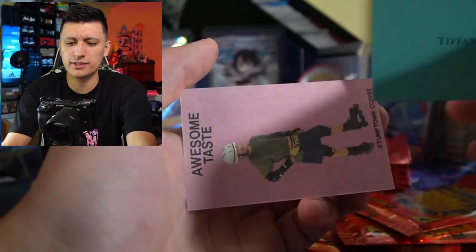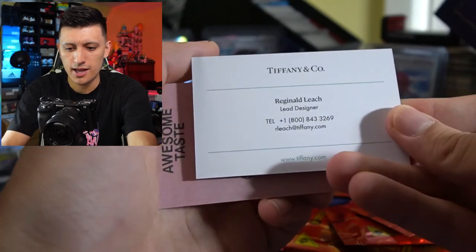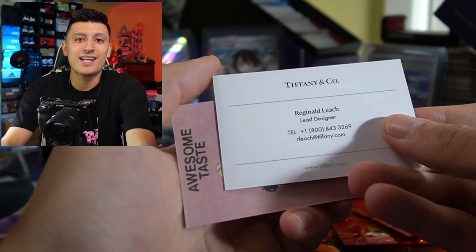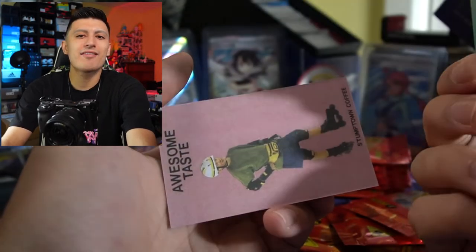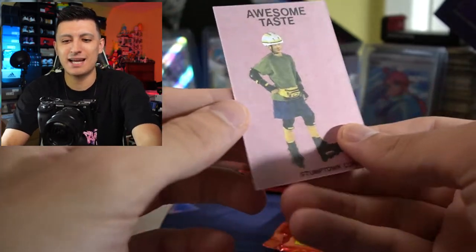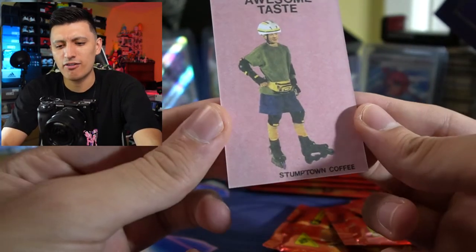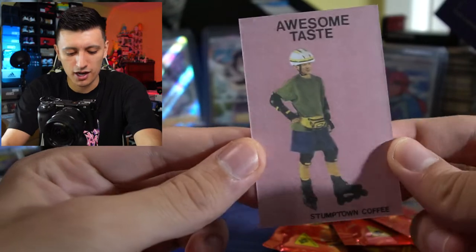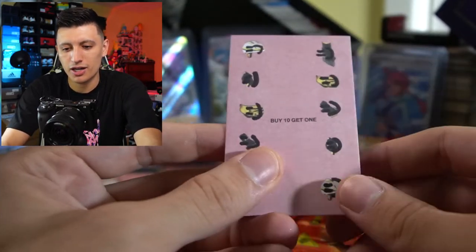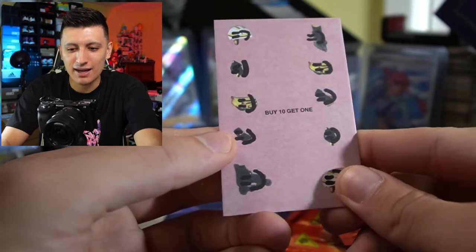Why do I have a Tiffany & Co. business card? If a friend sees that in my wallet they're going to be like, what the heck? And then we have Awesome Taste Slumptown Coffee — looks like another business card for some coffee. Buy 10, get one free. I wonder if there are any iconic cards that I need to top load right away, because when I saw the Jesus Shoes card and the Steve Jobs card, I was like, I've got to top load that.